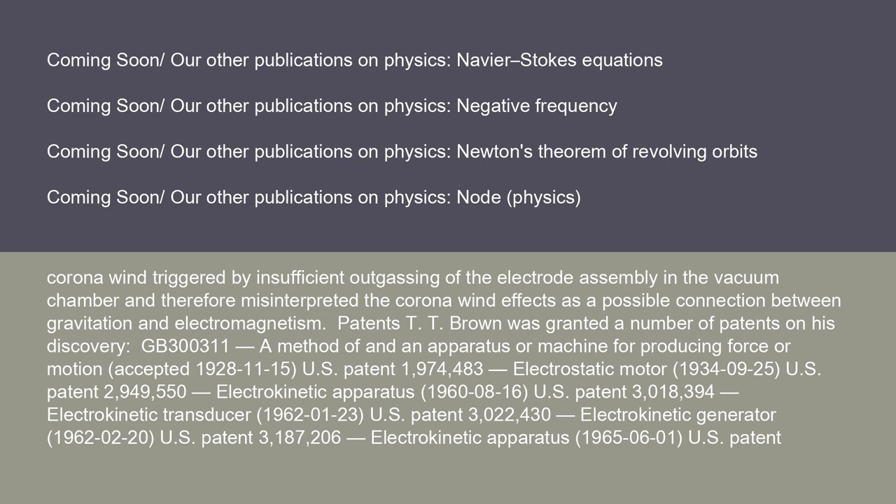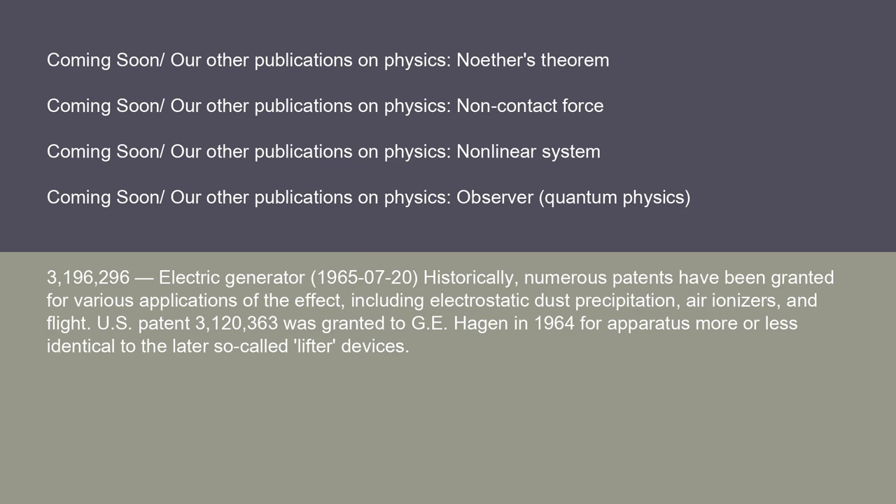T. T. Brown was granted a number of patents on his discovery, including: a method of and apparatus for producing force or motion, accepted November 15, 1928 (U.S. Patent 1,974,483); Electrostatic Motor, September 25, 1934 (U.S. Patent 2,949,550); Electrokinetic Apparatus, August 16, 1960 (U.S. Patent 3,018,394); Electrokinetic Transducer, January 23, 1962 (U.S. Patent 3,022,430); Electrokinetic Generator, February 20, 1962 (U.S. Patent 3,187,206); Electrokinetic Apparatus, June 1, 1965 (U.S. Patent 3,196,296); and Electric Generator, July 20, 1965.